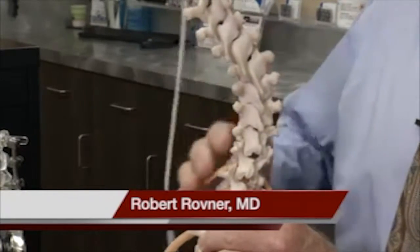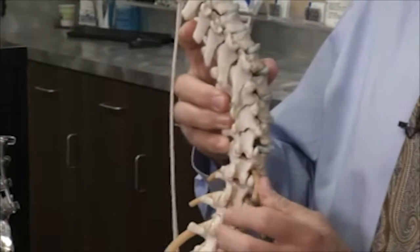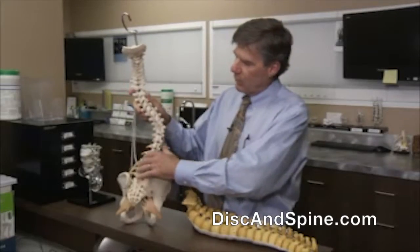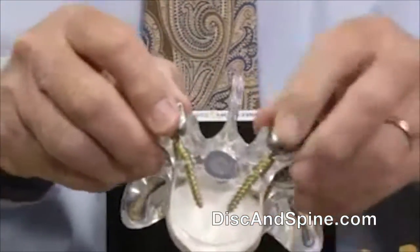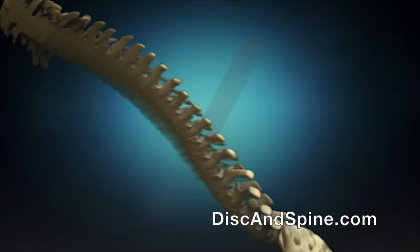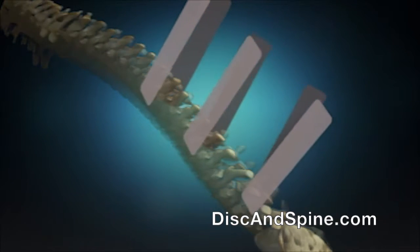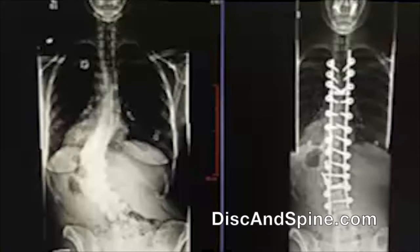It's not just curved in this direction, but it's also rotated, and that rotation is what causes the rib hump. Dr. Robert Rovner devised a way to fix the rotation. He puts two screws in each vertebrae, and using extensions like these, straightens each bone into neutral until the whole spine is aligned and derotated, then secures it all with rods.